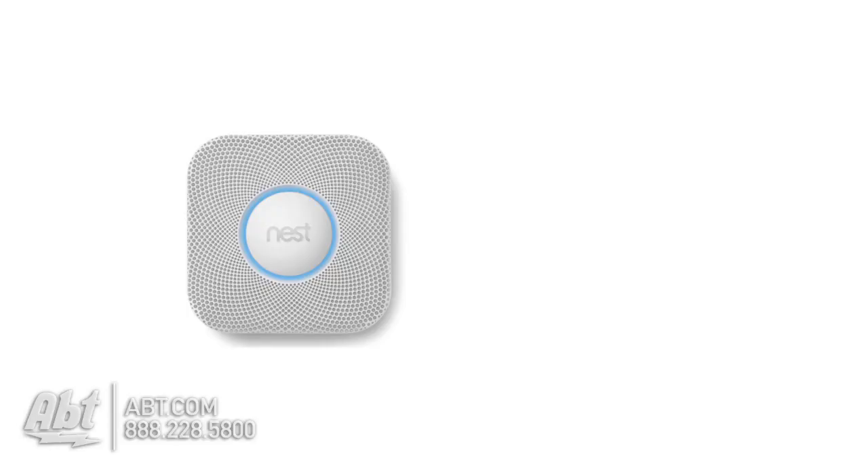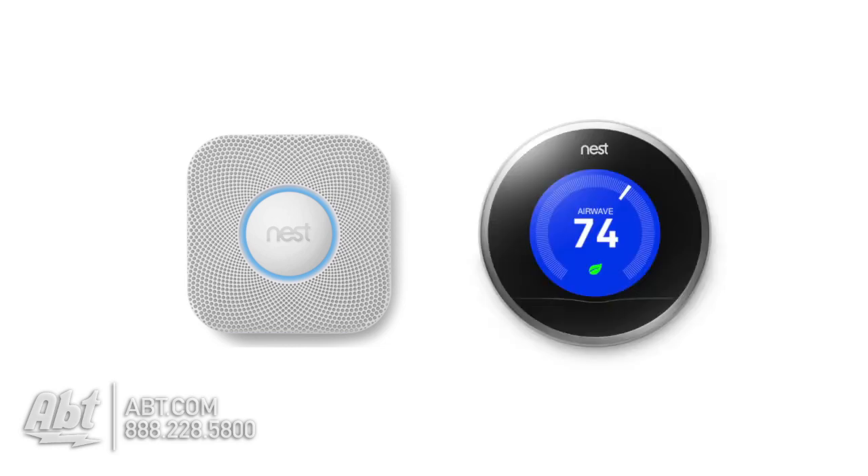Additionally, the camera can pair up with other Nest products like the Nest Protect carbon monoxide and smoke detector or the Nest thermostat, and those can work in tandem. So if the smoke detector detects smoke, the camera will pop on and show you what's going on in that area.